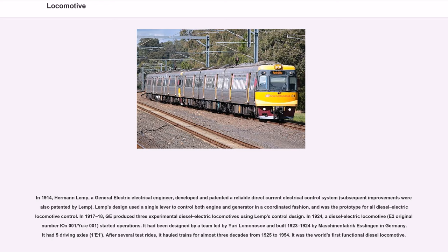In 1917–18, GE produced three experimental diesel-electric locomotives using Lemp's control design. In 1924, a diesel-electric locomotive, E2 (original number 001/UE001), started operations. It had been designed by a team led by Yuri Lomonosov and built 1923–24 by Maschinenfabrik Esslingen in Germany. It had five driving axles and, after several test rides, hauled trains for almost three decades from 1925 to 1954. It was the world's first functional diesel locomotive.